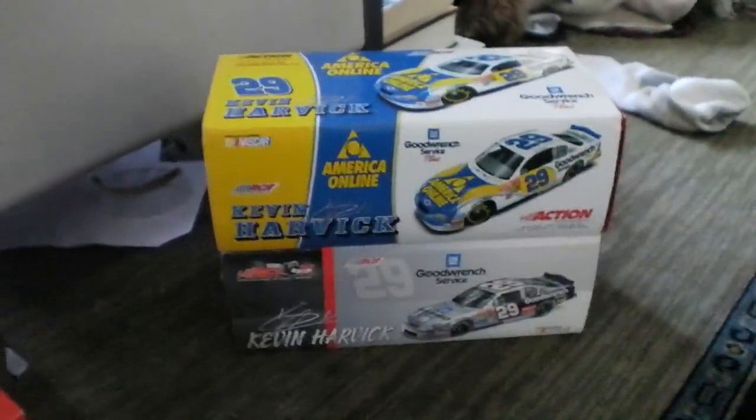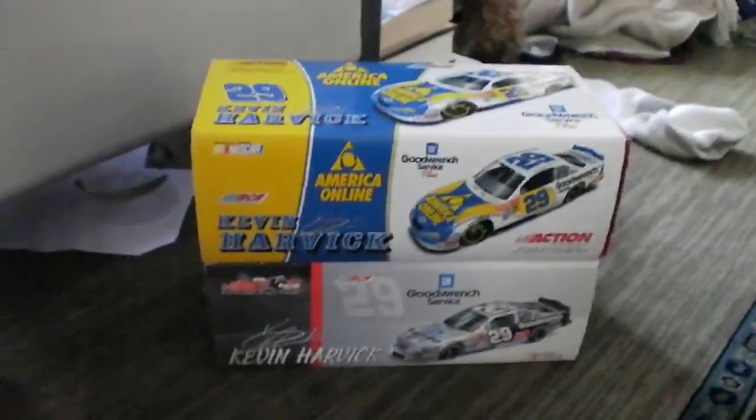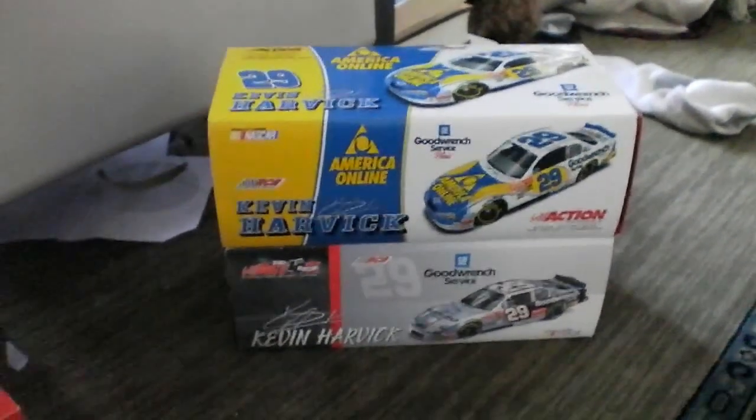You are a camera-hungry person! He chose the Sonic car, and so the AOL car and the Silver and Black Goodwrench car are still up for grabs. And let me show you the three new diecasts that are up for grabs as well.